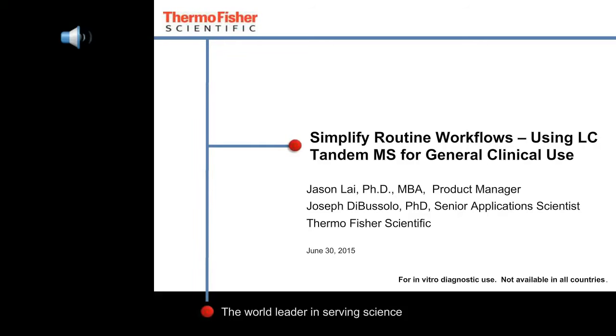I'd like to introduce Joe DiBuffalo, Senior Scientist of Applications at Thermo Fisher Scientific. Please join me in welcoming Joe DiBuffalo. I will now turn the presentation over to him.